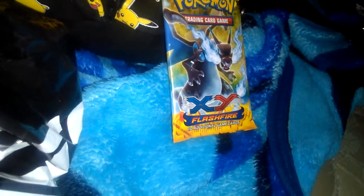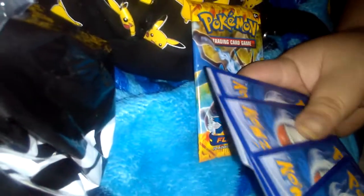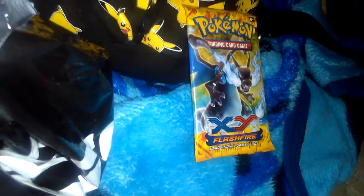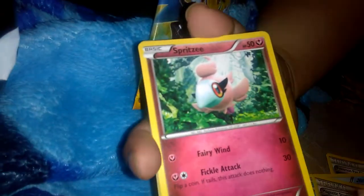Just sit him right there. I haven't opened Flash Fire in a long time and these cards are really hard to find. The packs are really hard to find — I think they're out of print. So we got: Poliwag, Flareon, Clefairy, Sliggoo, Form 30, Seedot, Skrelp, Jynx, Scraggy reverse, and a Weavile.